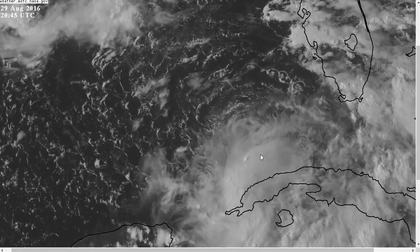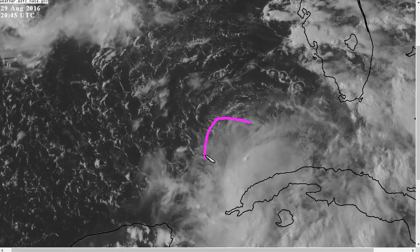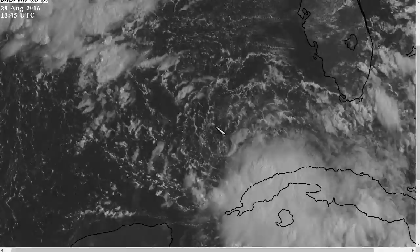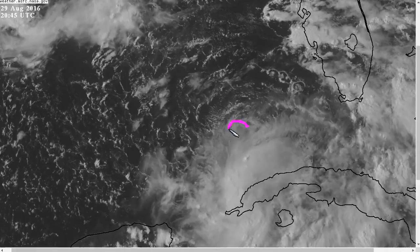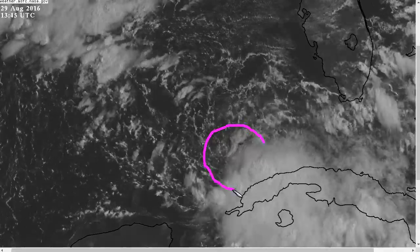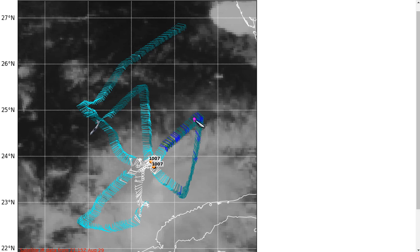Moving on to Tropical Depression 9, our concern in the Gulf right now — this continues to have a lot of issues. We can see the low-level circulation defined in here. An interesting cloud feature right now is this little curl on the northern side. This looks like a center of circulation, but I don't think that's what it is. It looks more like a sub-vortex within a broader circulation, centered closer to the northwest edge of the convection. The recon flight showed the plane found purely southeast winds along its track when it flew through there, and the actual center is farther down, closer to the northwest edge of the convection. You'll note that it's pretty broad.